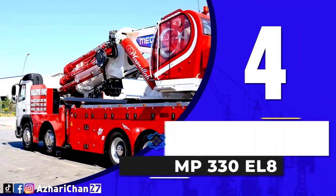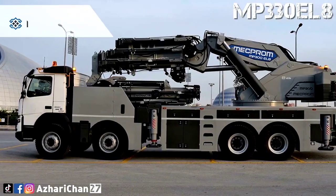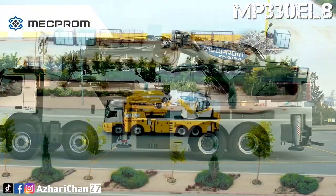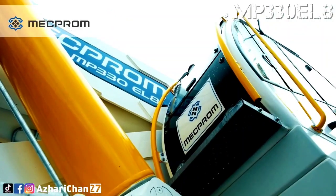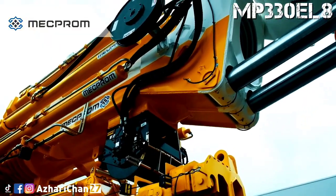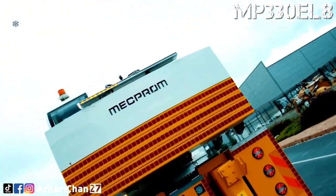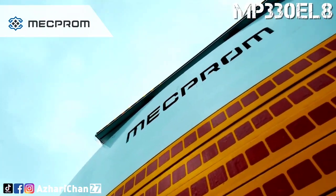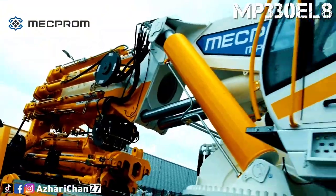Number 4 is the Mekprom MP330EL8, a truck mounted folding boom crane made by Turkish crane manufacturer Mekprom. This crane has a maximum lifting moment of 330 tonne meters, with a maximum lifting capacity of 55,100 kg at 5.32 meters radius. The crane comes with 10,300 kg counterweight, and total upper structure weight is 50,240 kg.